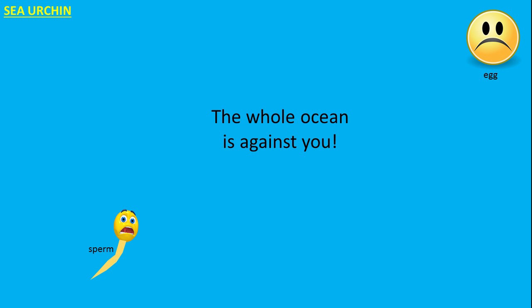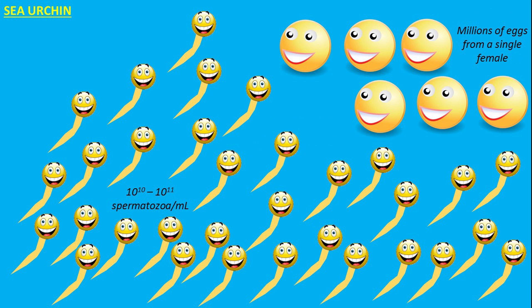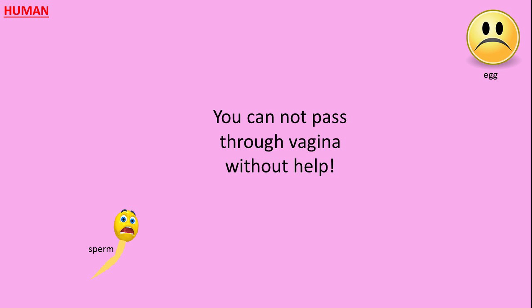Now let's summarize what we learned today. In the case of the sea urchin, the whole ocean is against the poor spermatozoon. What does the sea urchin do? It produces an unbelievable amount of sperm and eggs. It also uses the main enemy — the ocean — as an energy source, so the sperm can move really, really fast. In the case of the human, the sperm cannot pass through the vagina without help.